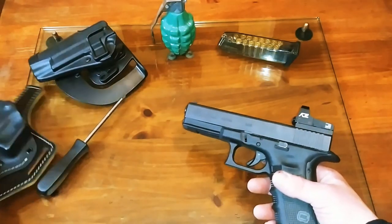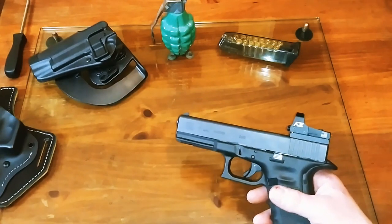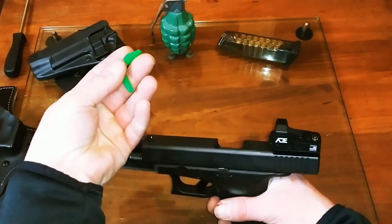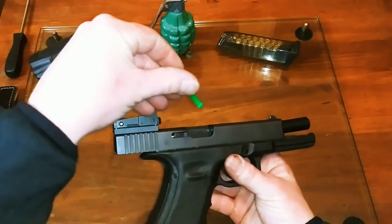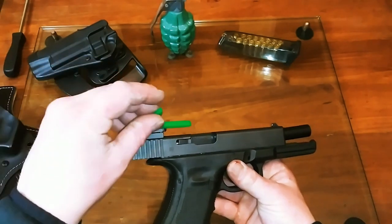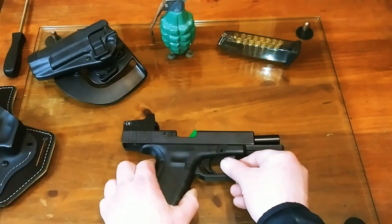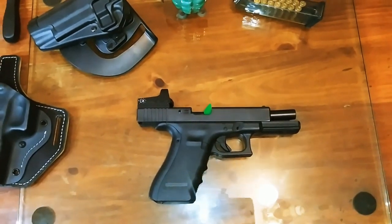Another thing I overlooked: Falco Holsters and Craft Holsters were kind enough to include a chamber flag for nine millimeter in the package. If you go to the range and they require a chamber flag during ceasefire, you just slide it in and they know you've got a clear chamber. That was a really cool touch.